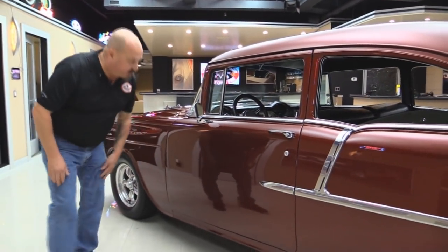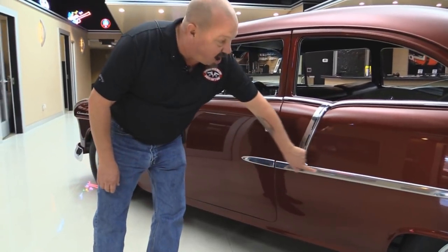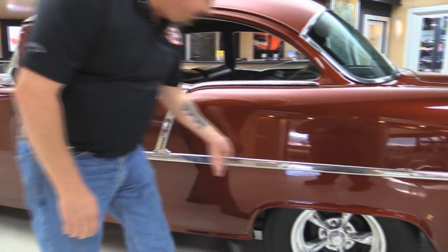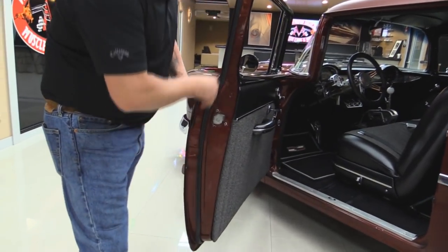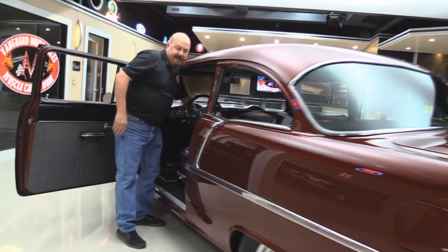That door is nice and flush with the front fender and nice and flush with the rear quarter. All of this stainless is in great shape. Normally these are all beat up from people opening doors on them. Look at those door lips — look how beautiful they are and how nice that rubber trim is. We'll take a look at this black interior in a minute.